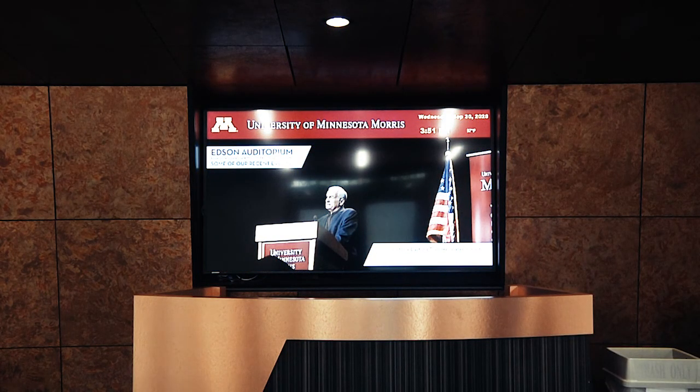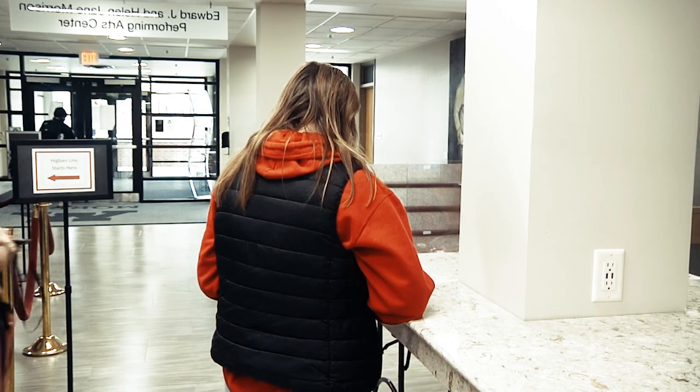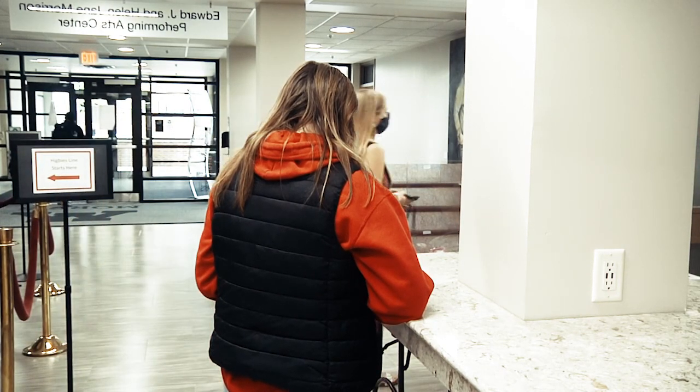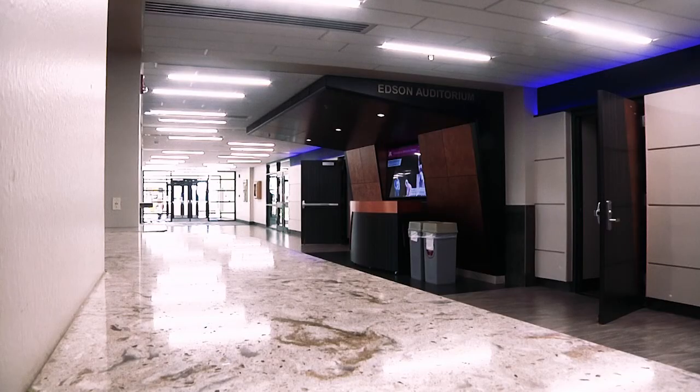This enhancement to the student center has created an opportunity for us to connect Higbee's coffee shop, added several years ago, with the grand foyer, creating an experience for people visiting our campus and for people here to see an event.